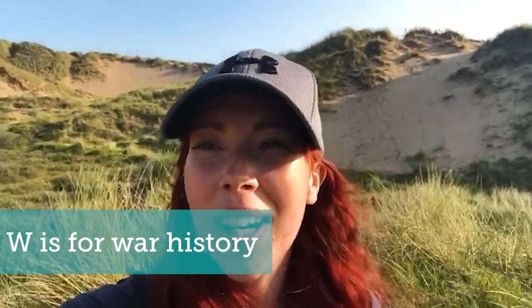W is for war history. Did you know that our sand dunes protected us during the Second World War? Here on the Sefton Coast, lights were strung up along the sand dunes to trick enemy aircraft into thinking those lights were Liverpool, so that they would drop their bombs on the sand dunes rather than on the city. The blowout you can see behind me was thought to be started by a large German bomb, and has since grown into an important slack for breeding natterjacks. In Cornwall, a munitions factory was built in the sand dunes to keep the harmful chemicals away from the settlements.